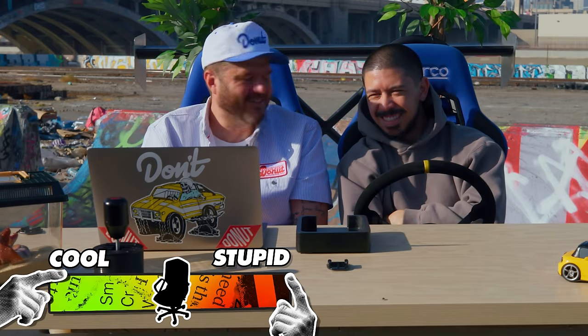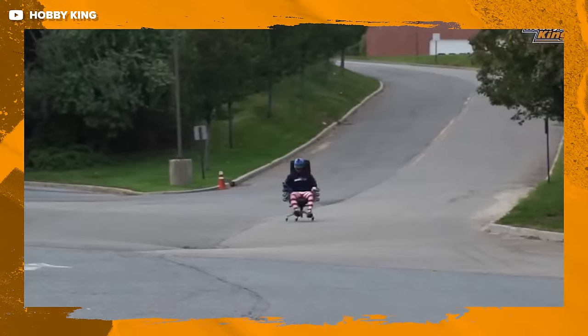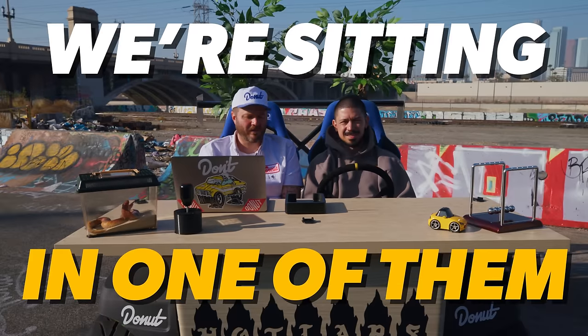This is not cool. This looks like you work at a tech company — there's a dude cruising around the office in this. It's powered by EDF motors — electric ducted fans — and they got up to 22 miles an hour. That's not even the fastest stupid thing in this video. We got a lot more stupid fast things coming up. In fact, we're sitting in one of them.